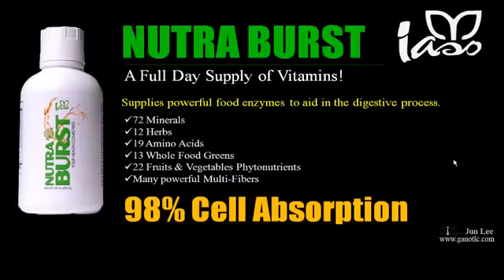Here's the best part: 98% of the minerals and herbs in this vitamin will absorb directly into your cells. There's nothing like it out there. That's why top nutritionists and trainers highly recommend this product.